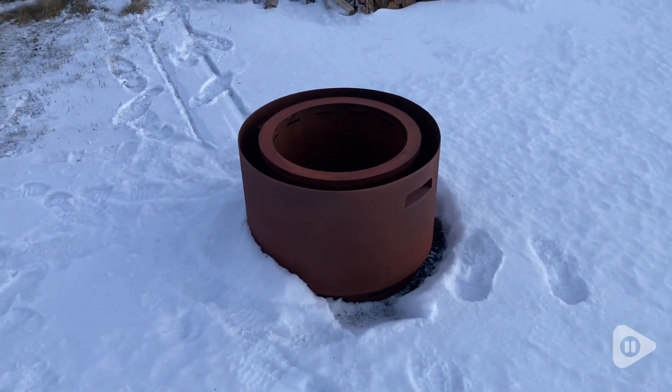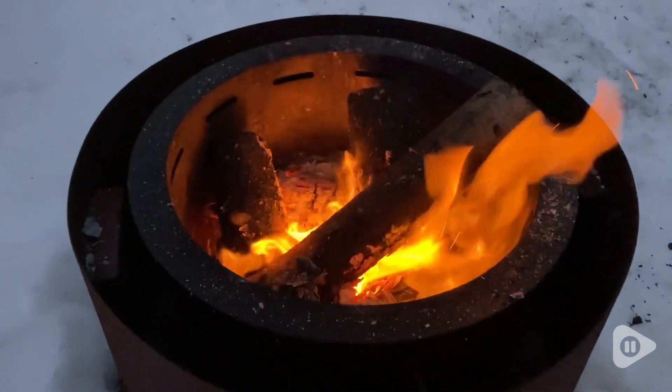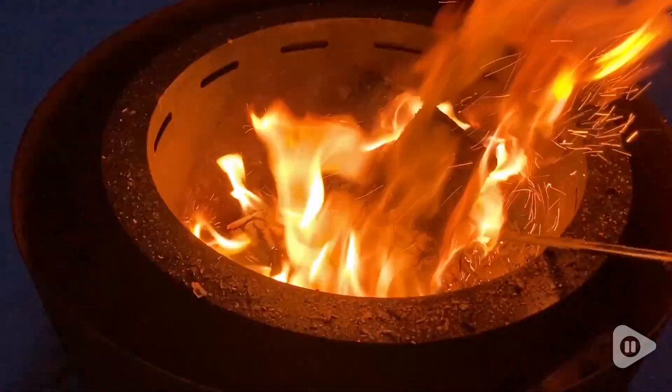It is an extremely solid, very heavy-duty fire pit. The weight of the fire pit and the solid base means that I have no worries about this thing ever budging.